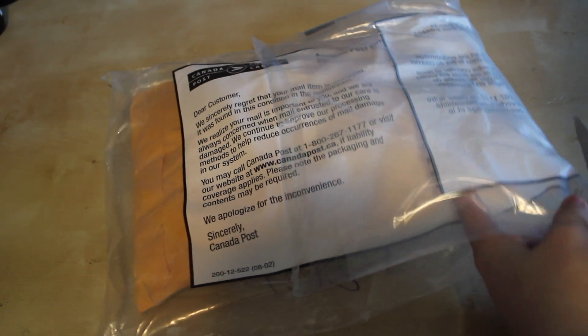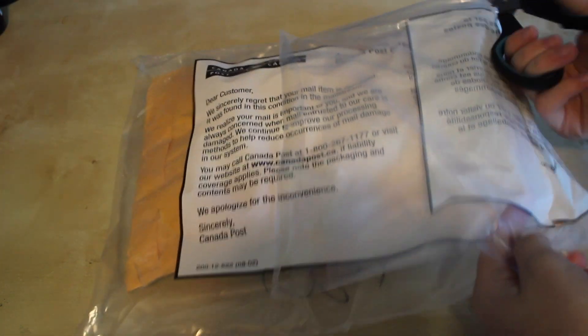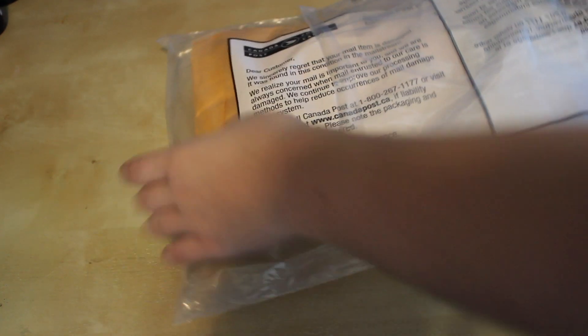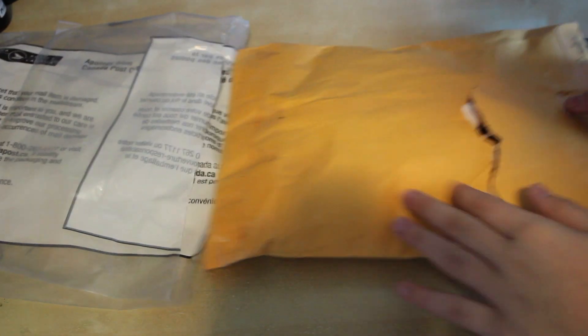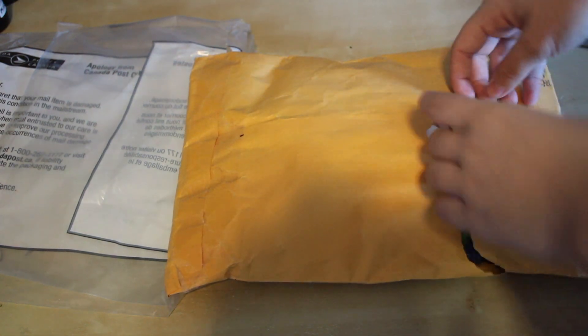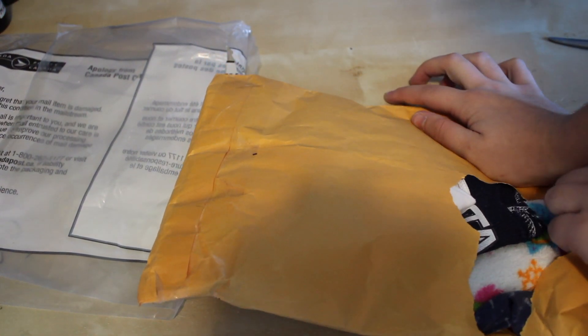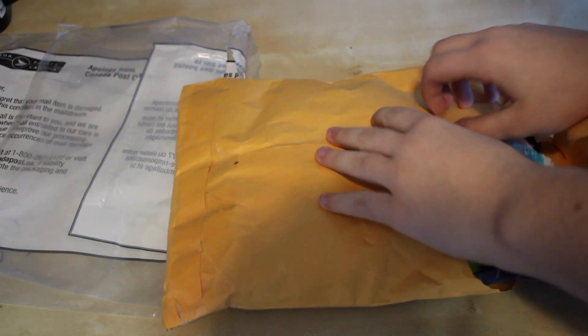It's in this plastic bag because Canada Post found my package damaged like this. So that's okay — I mean I don't have to open it myself. I don't know who sent it to me. I have my suspicions because of the address, but I know what part of Canada it's from.